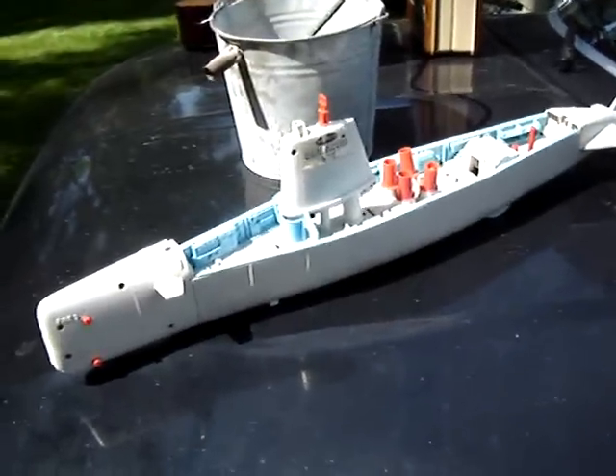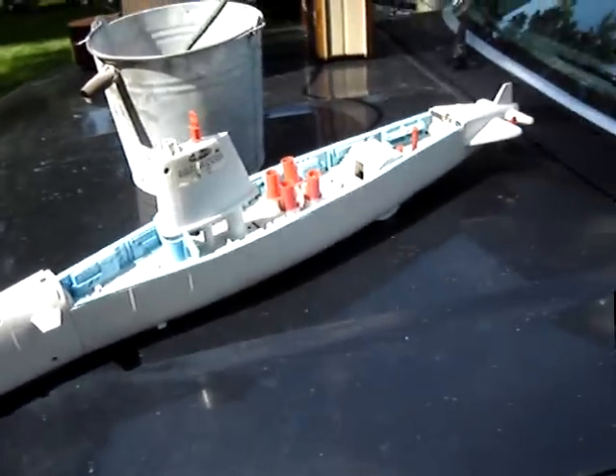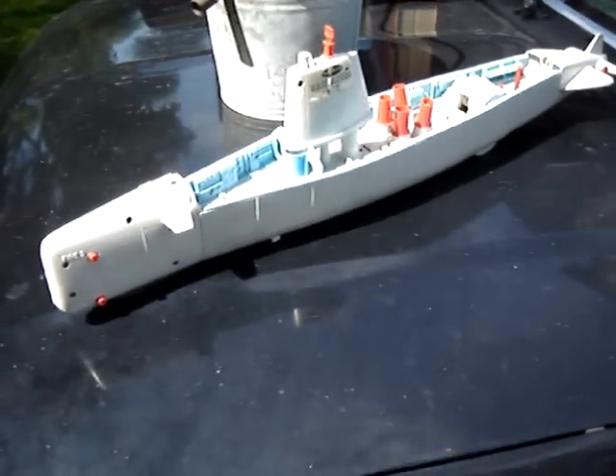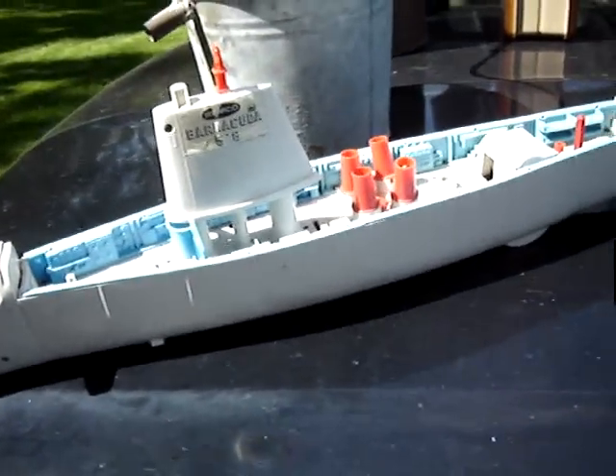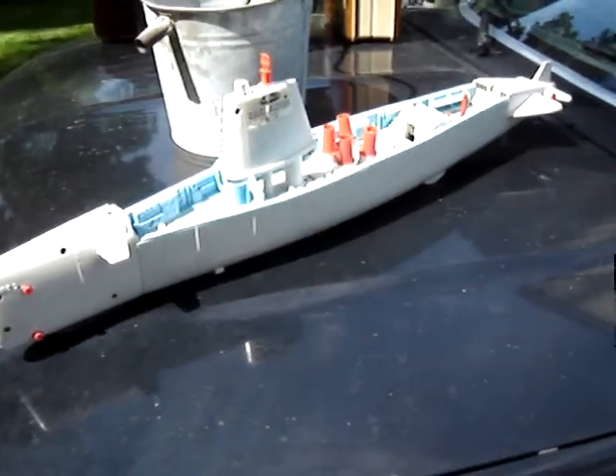There's another installment of my flea market finds. This is a Remco Barracuda submarine, toy submarine.